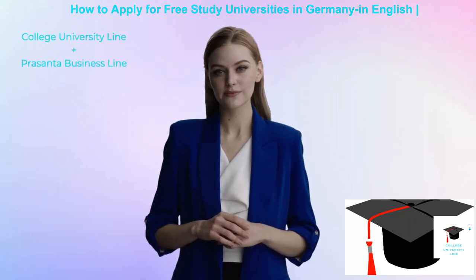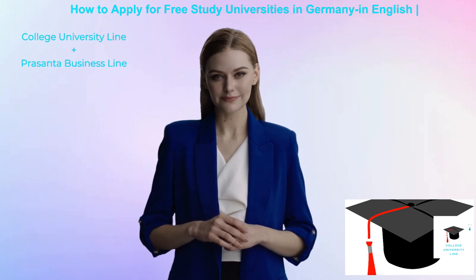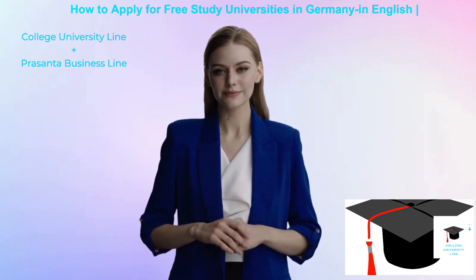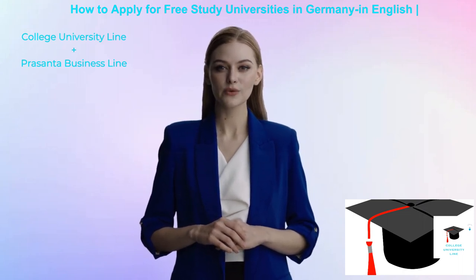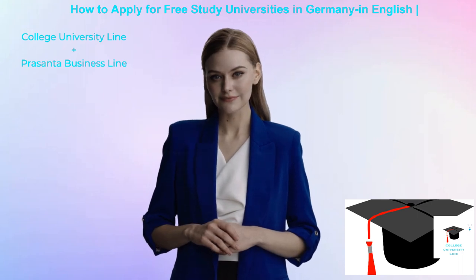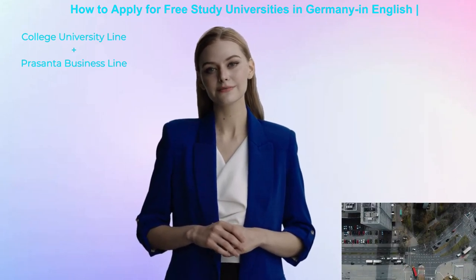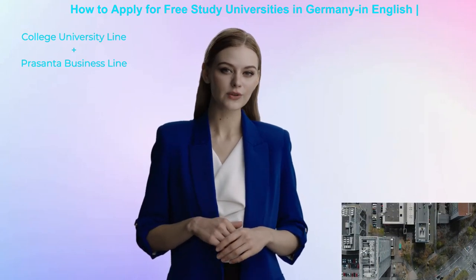Hi, a warm welcome to the college-university line. In this video, we are going to explore how to apply for free study at universities in Germany. I will explain how you can apply easily with simple preparation. You will know the important steps and factors to get a free study program offered by universities in Germany, especially in English. Watch the video until the end.